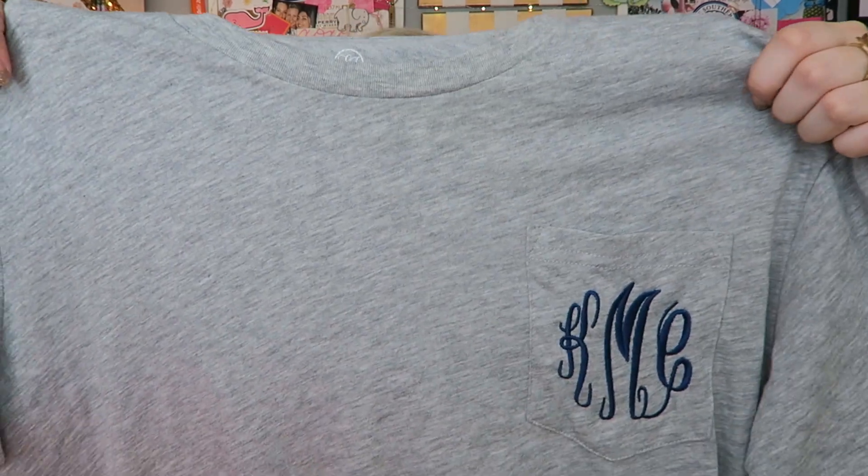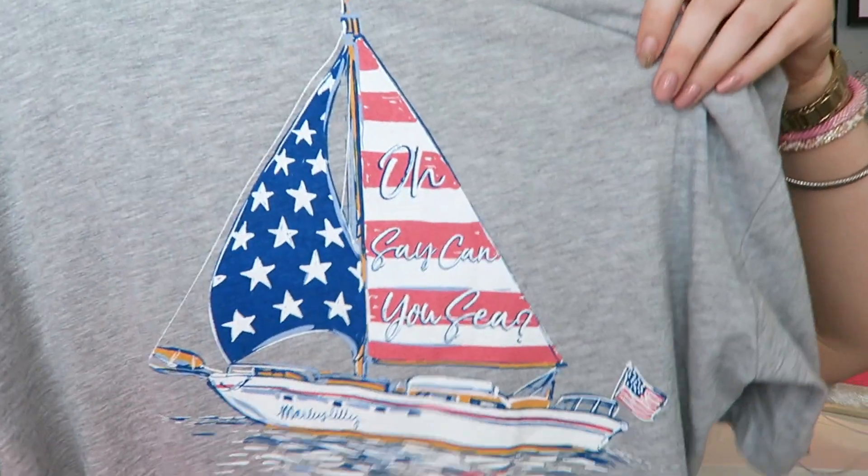Another thing I've been loving for summer are preppy t-shirts, which are great if you're having a chill day and want something comfortable, because sometimes with the heat it's not fun to wear an oxford. I've been loving my monogram t-shirt from Marley Lily and this Lauren James collab t-shirt, which has a really cute red, white, and blue theme on the back. I definitely recommend getting a Lauren James t-shirt or a monogram from Marley Lily — they have the softest t-shirts and the cutest monograms.